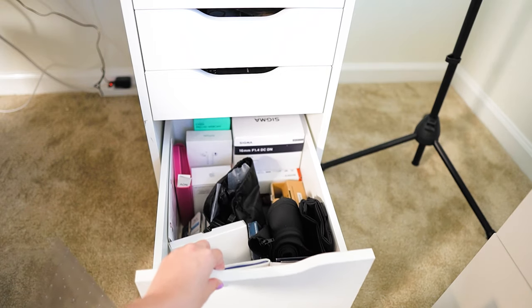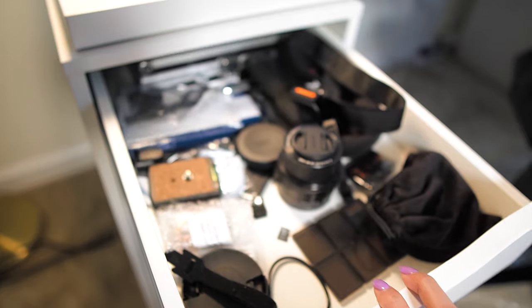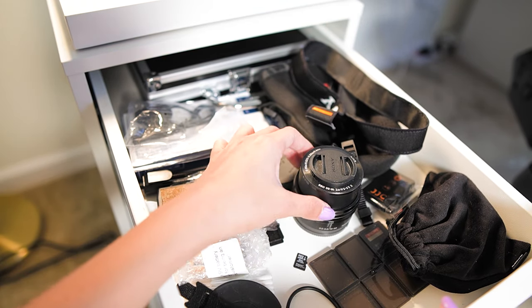And other office tools. It also has bottom drawers that hold a lot of space for equipment and boxes. In my second Alex drawer I like to store my lenses and my camera equipment.